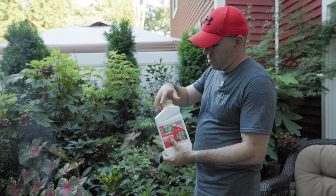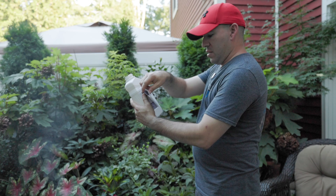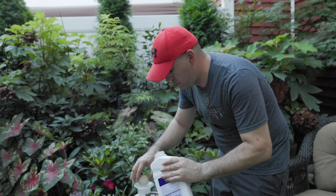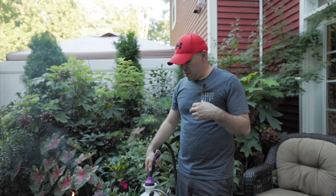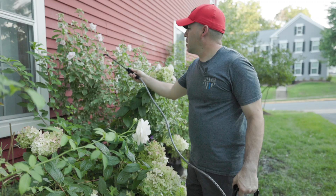We're basically going to combine a gallon of Captain Jack's Dead Bug Brew in our canister. For a gallon, the instructions say four tablespoons per gallon, so I'm going to use the cap as a tablespoon, which is what I normally do. If you want to get specific with your measurements, definitely use a measuring spoon or a cup. We'll fill it up with water, shake it up a little bit, then go out to the garden and spray. We always want to make sure we don't have any crazy insects eating at our foliage and causing damage.